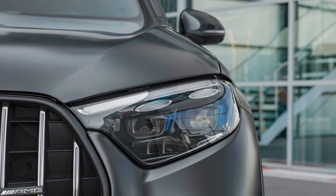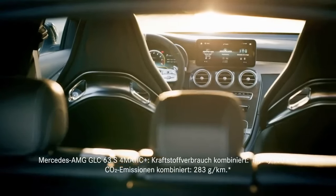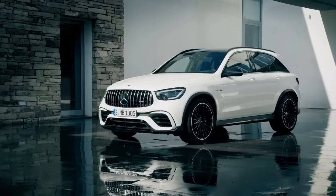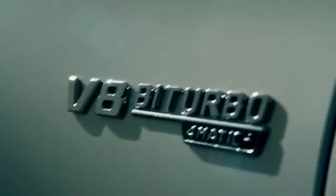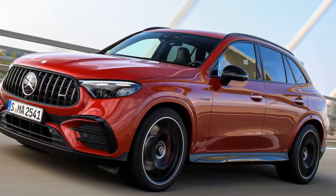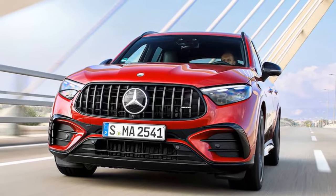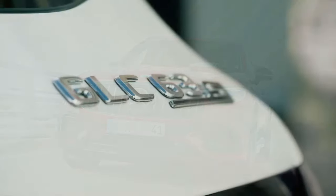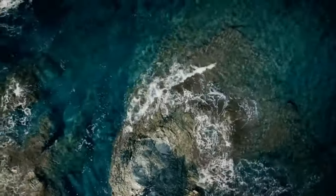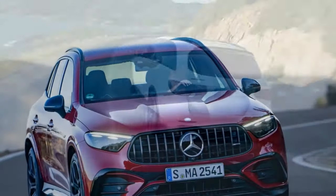The 2025 Mercedes-AMG GLC 63 S is a high-performance SUV designed to deliver exhilarating and dynamic driving experiences. 1. Power and engine: The GLC 63 S is equipped with a handcrafted 4.0-liter V8 bi-turbo engine, producing a staggering 503 horsepower and 516 lb-ft of torque, providing potent acceleration and impressive power output. 2. Acceleration: Thanks to its robust powertrain and integrated EQ boost starter alternator, the GLC 63 S can accelerate from 0 to 60 mph in just 3.6 seconds, making it exceptionally quick for an SUV.